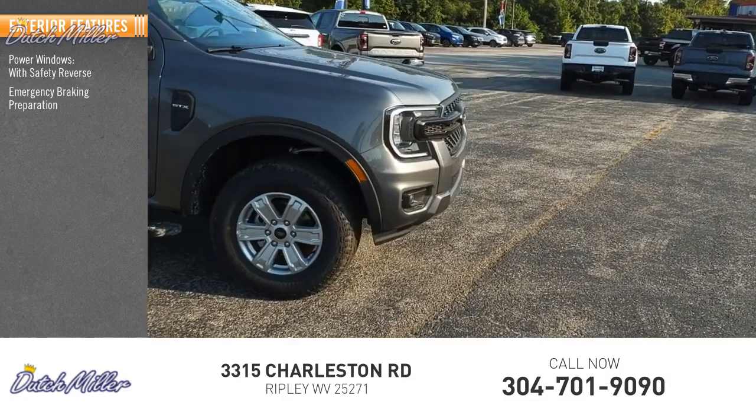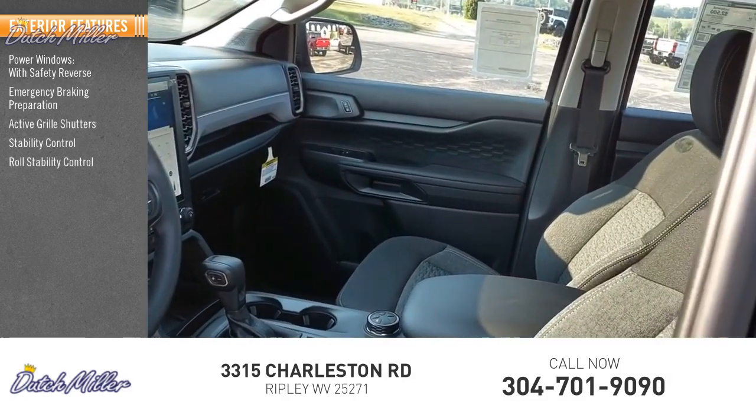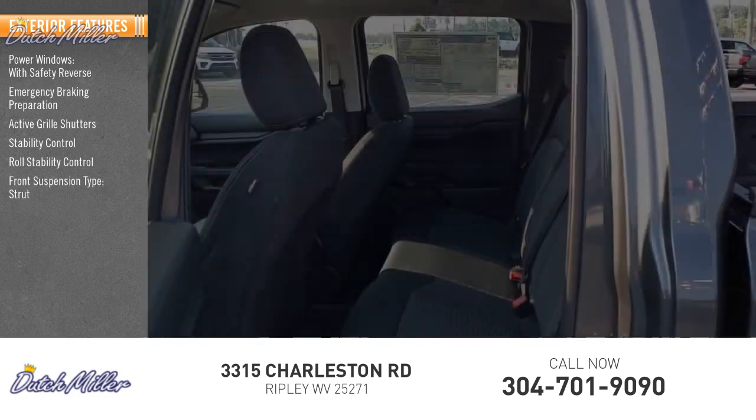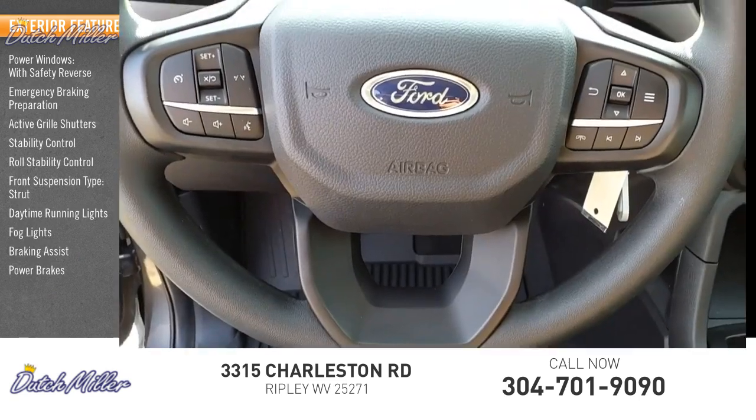Emergency braking preparation, active grille shutters, stability control, roll stability control, front suspension type strut, daytime running lights, fog lights, braking assist, and power brakes.